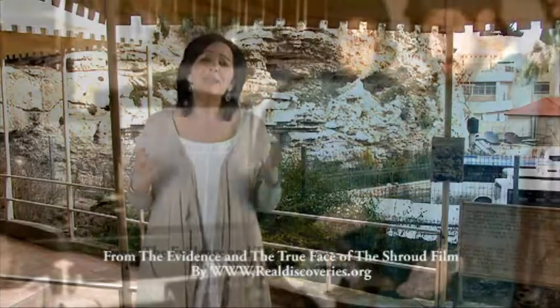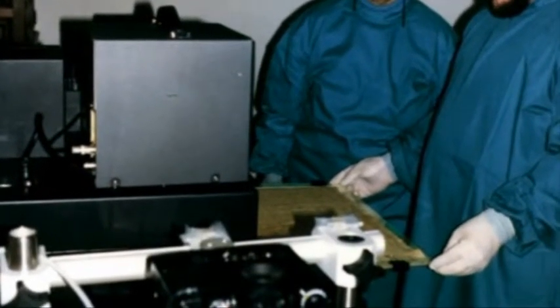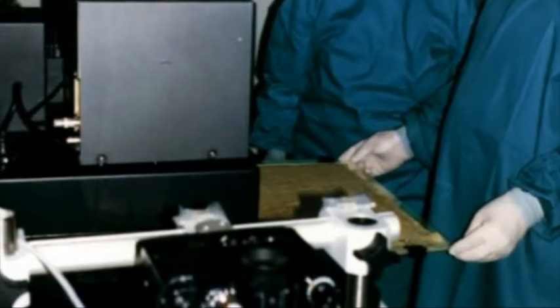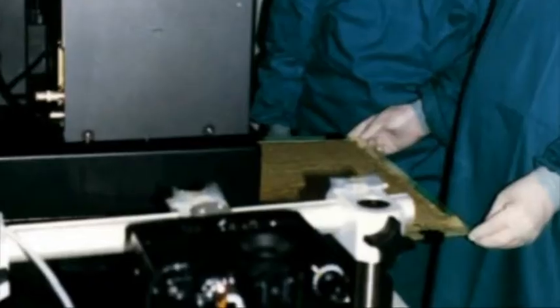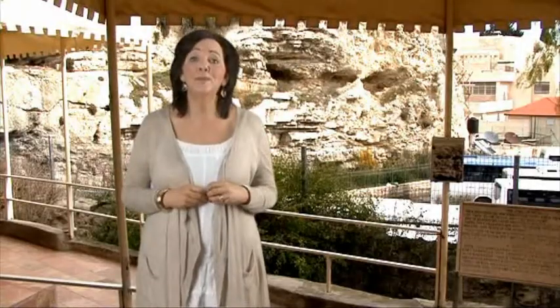The VP8 image analyzer is a computer that scientists use to take topographical maps of the moon and other things. It analyzes light and dark areas of an image to determine the three-dimensional qualities of the object in the image. So for example, it can tell us how deep the craters are on the moon.